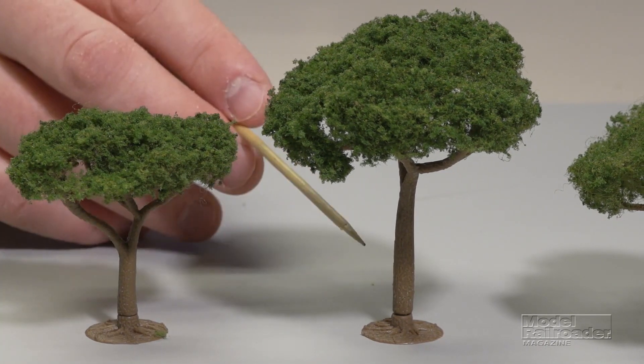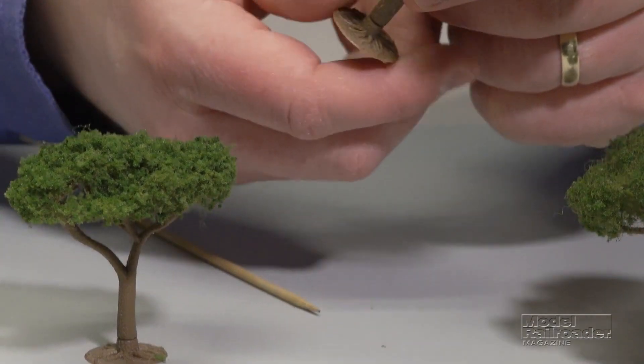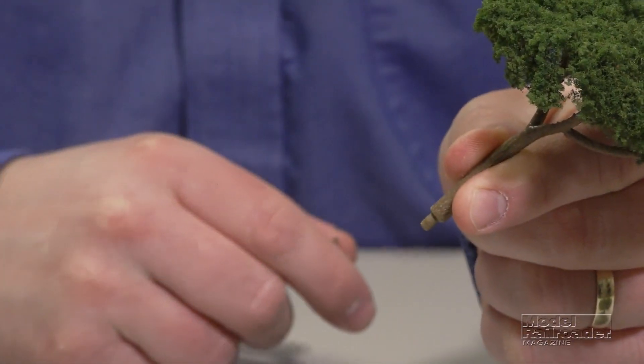They come factory scenic and feature a plastic trunk and armatures, an optional detachable base, and a plastic mounting pin. You can find the canopy trees at your favorite Woodland Scenics dealer.